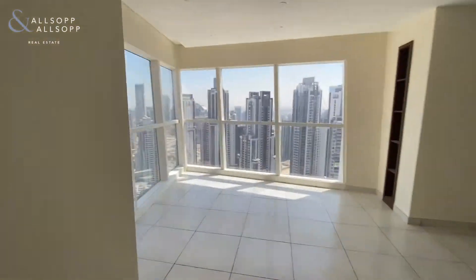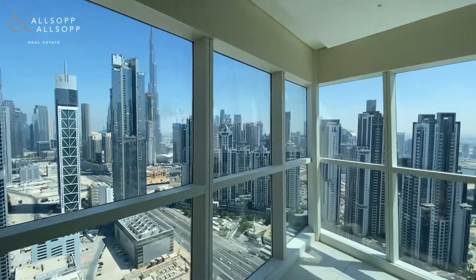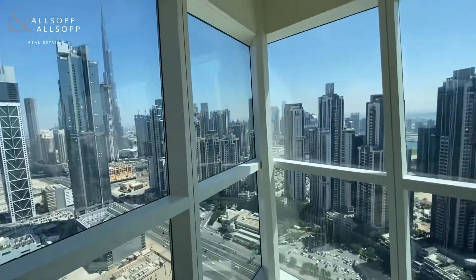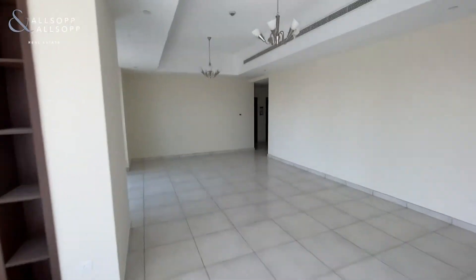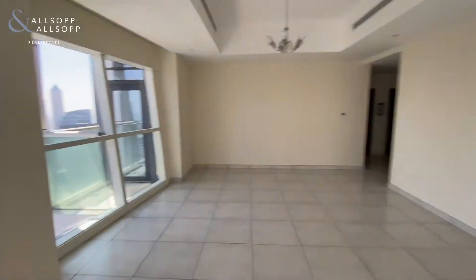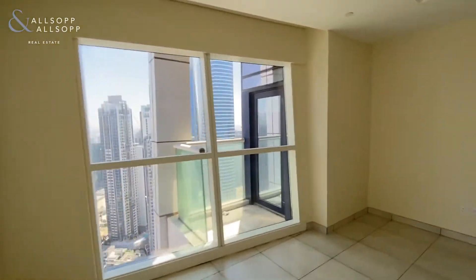The main lounge dining area again with a nice view of the Burj Khalifa and a big corner window — really nice large space, and even more light coming in from the extra windows.